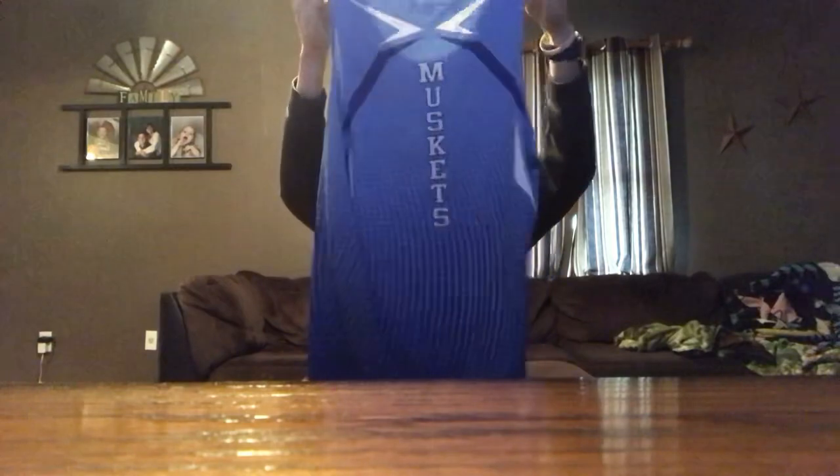And then I've got my jersey — let me show you guys my all-state running jersey right here. Bam, check that out. That's a nice jersey. The back says 'Muskie' — that's my team on the back.